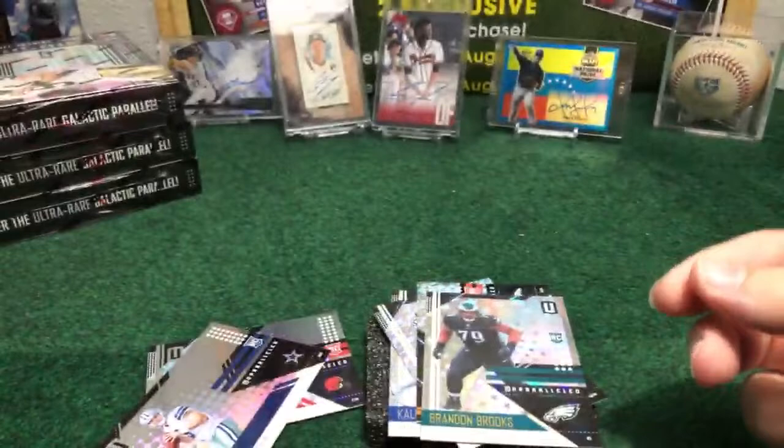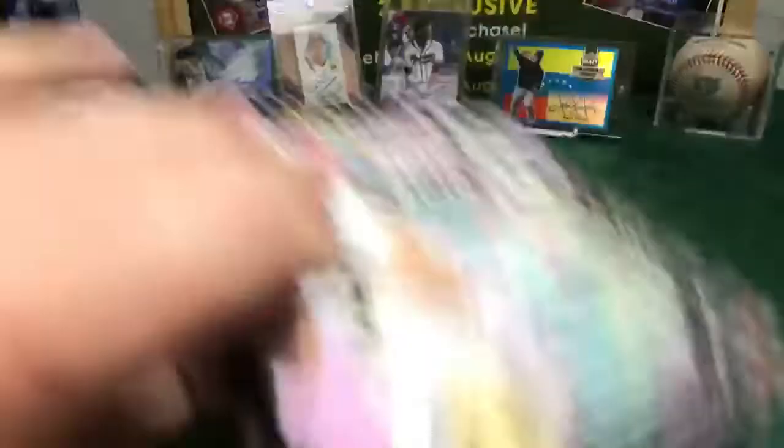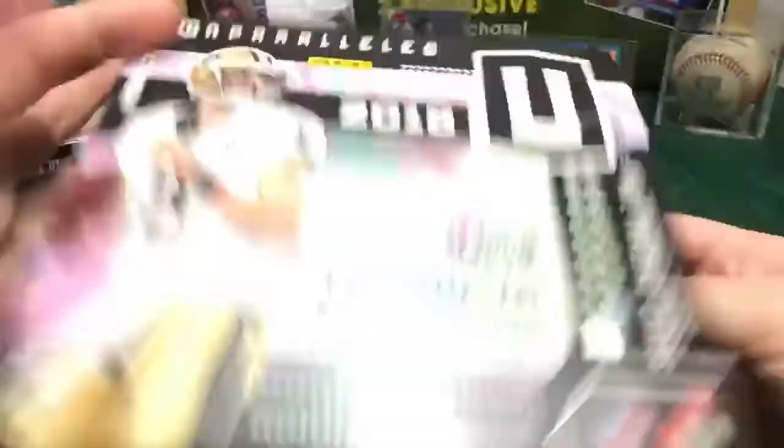Rest of the pack — Mike White, Denzel Ward. We got box number one done. Good box! Beautiful parallels — seven numbered parallels per box. This collection is really nice. Seven numbered parallels, three hits. We have the other four boxes for the next break going on right now on the eBay store, High Quality Store.